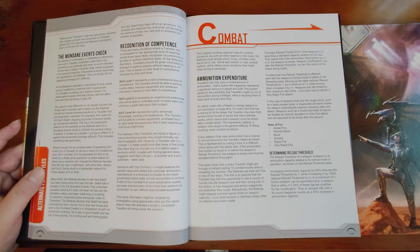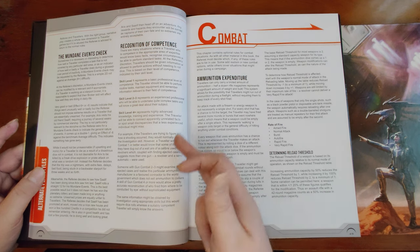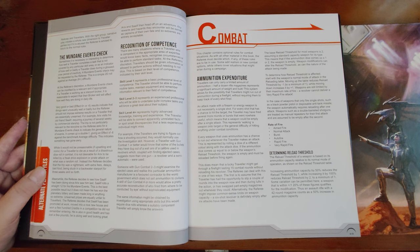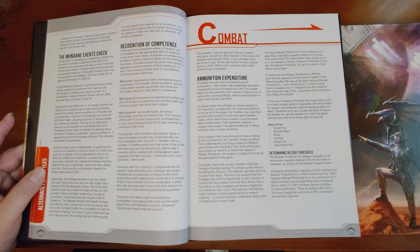There's also the mundane events check — rolling 2D against average difficulty for tasks not covered by a specific skill. And recognition of competence: travelers should be assumed competent in basic parts of a trained skill and shouldn't have to roll for certain basic things. This is a nice rule, especially at skill level 3 or 4 and above — GMs should look at it seriously to avoid players feeling screwed over by dice when their skill represents a huge level of competence.